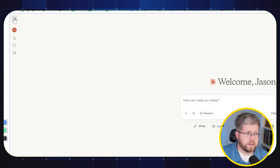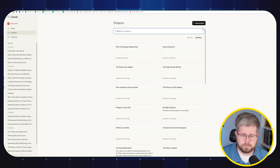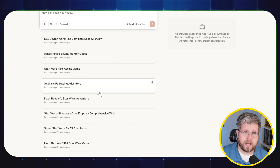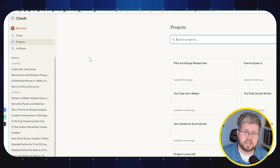On the side here you can select Projects, which allows you to create essentially tailored use cases. For instance I have a YouTube script writer, a YouTube intro maker, and other things I've played around with. One of my oddly most-used projects is a one-sentence summarizer, where I boil down a large amount of text into a single sentence. Projects is something Claude started, and since then pretty much all of the chatbots have done something similar — ChatGPT even called their version 'Projects,' just like Claude.